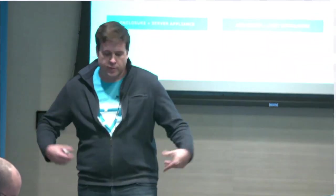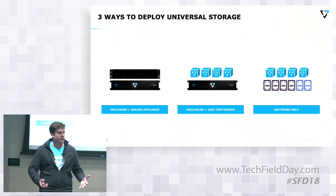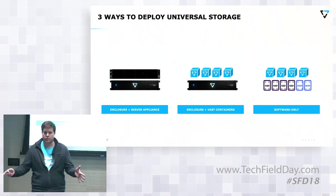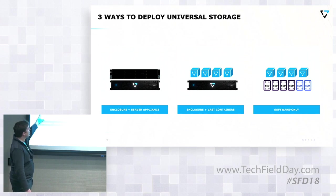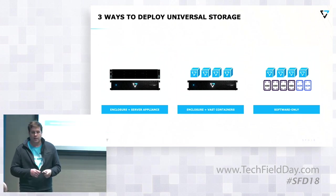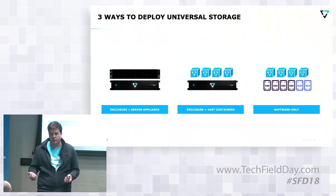As we intimated, there are three ways that we let customers buy our product today. One is kind of a black box appliance. We have a lot of customers that say, just roll your whole solution in here, and you guys handle all of it — handle the support, handle the configuration — and we're very happy to do that. High-density enclosures and standard Linux servers coupled with NVMe over Fabrics networking in cases where people want us to solve that problem as well.